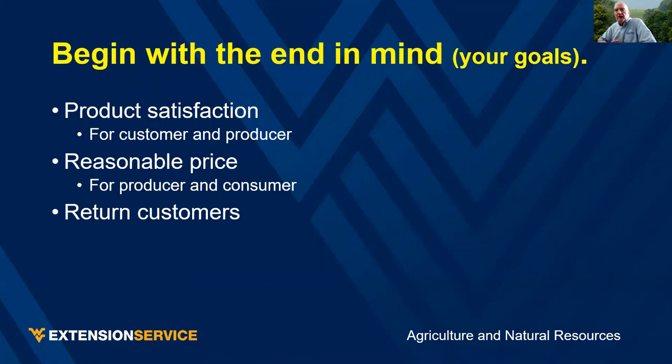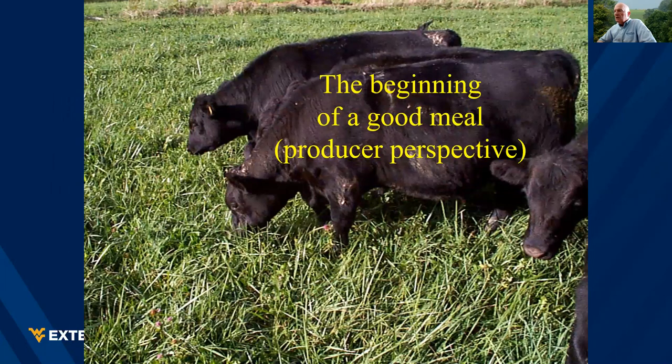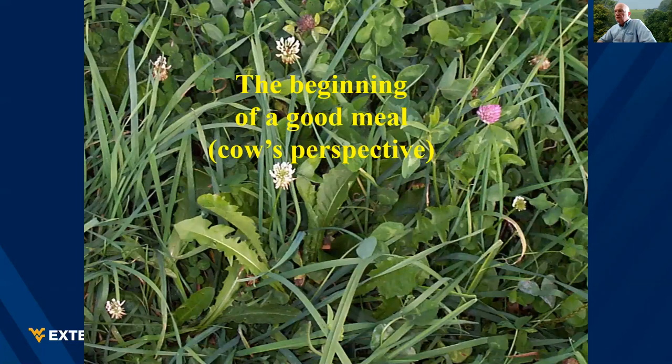I'd like us to begin with the end in mind. What are your goals? Product satisfaction for both the consumer and for you as a producer. Reasonable price for both producer and consumer, and you do want return customers. Let's begin with the end in mind from the standpoint of the product we're dealing with — here's the start of a good meal from a consumer's perspective.